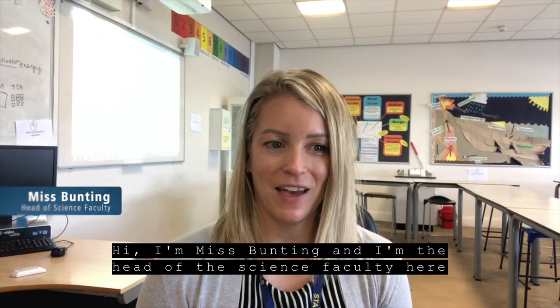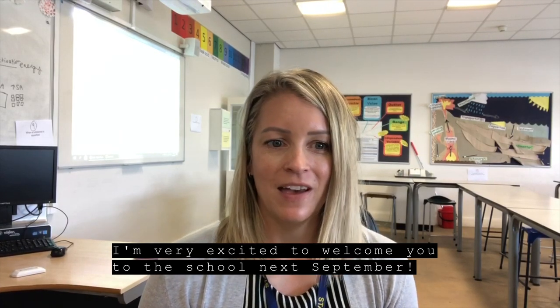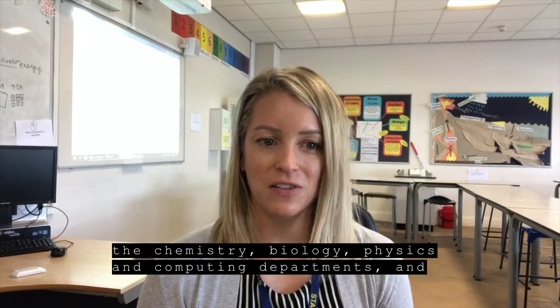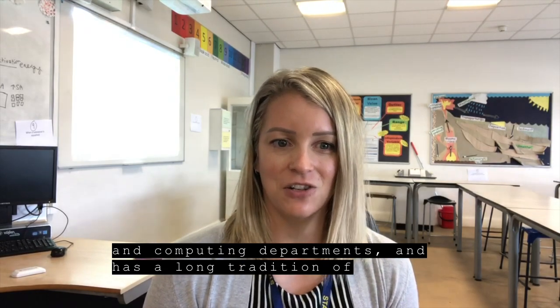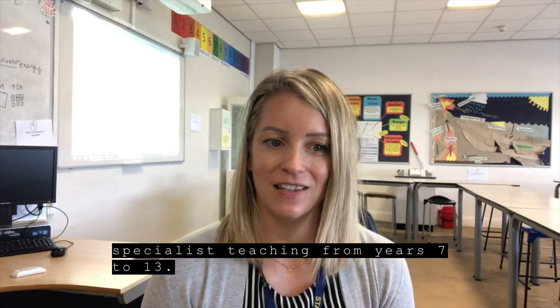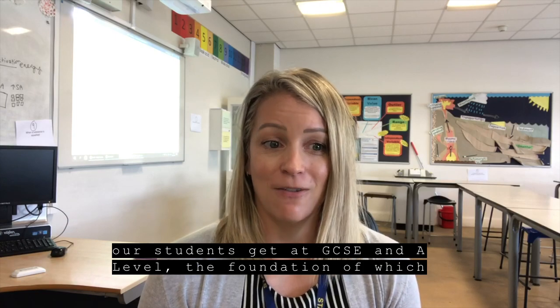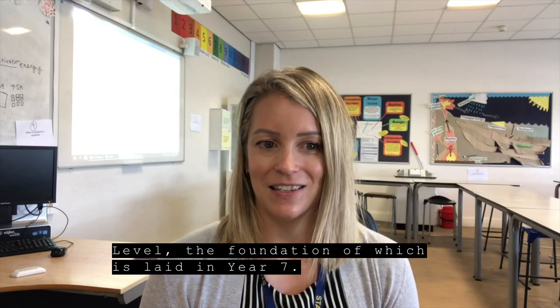Hi, my name is Miss Bunting and I'm the Head of the Science Faculty at William Humes Grammar School. I'm very excited to welcome you to the school next September. The Science Faculty includes the Chemistry, Biology, Physics and Computing departments, and has a long tradition of providing high quality subject specialist teaching from years 7 to 13. We are very proud of the results our students get at GCSE and A level, and the foundation of which is laid in year 7.